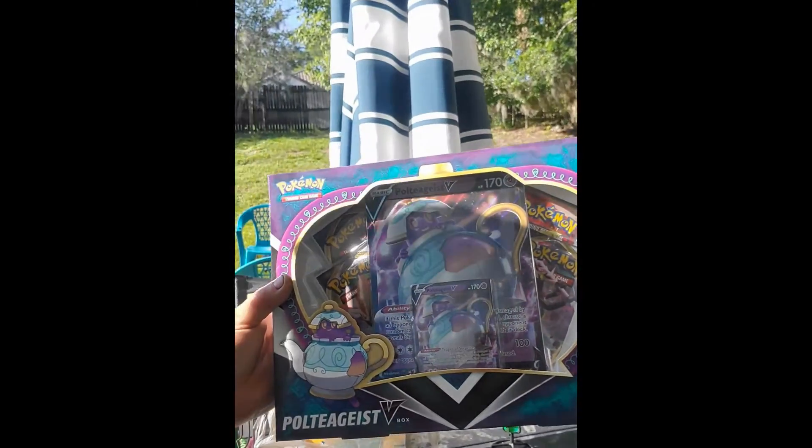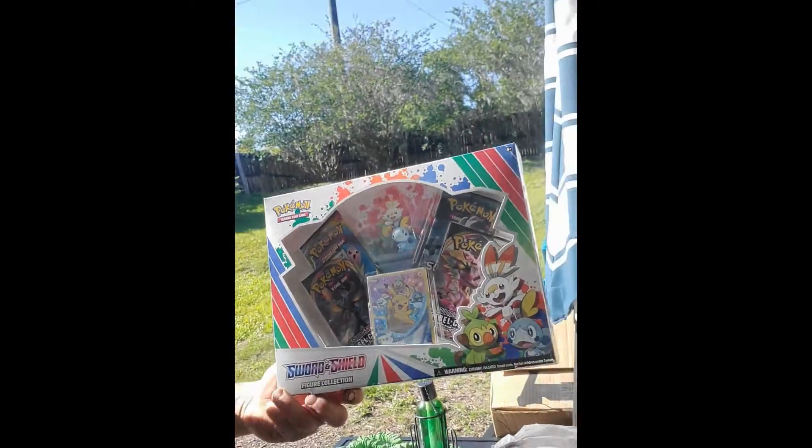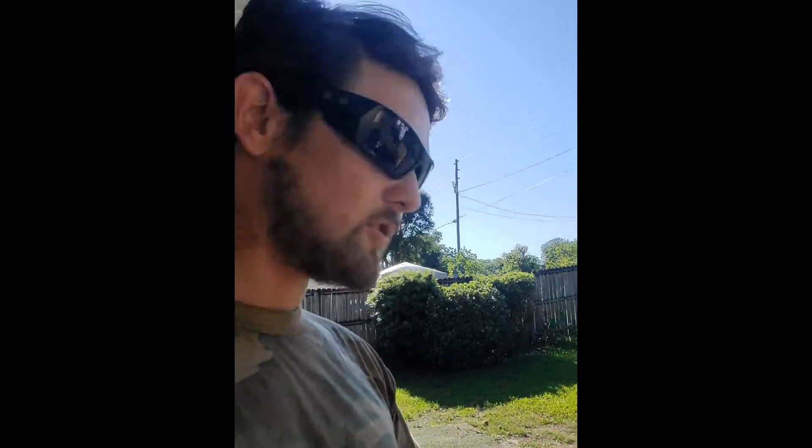I went to Walmart and got all the new stuff that just released today. We got the Polteageist V box — that's for Momo to open when she gets home. We also got the new Sword and Shield figure collection, which comes with a promo, a figure, and a couple of Rebel Clash packs. I also picked up an Elite Trainer Box for the new Rebel Clash set.